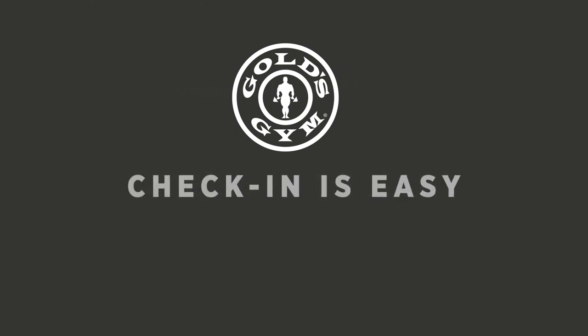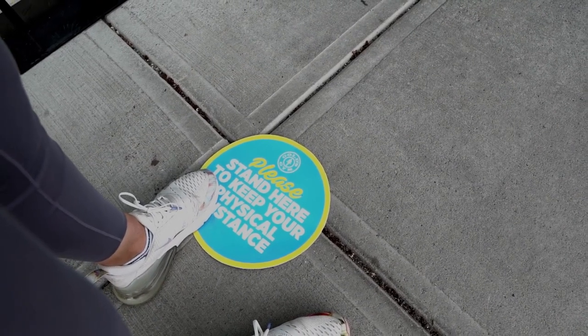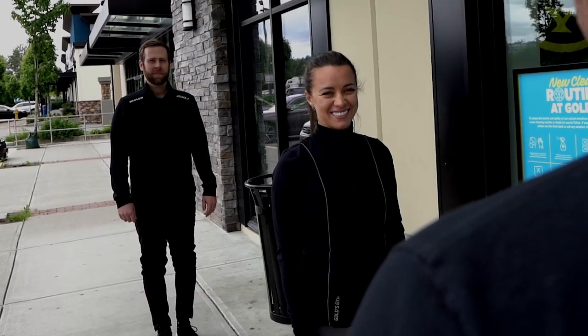Welcome back to Gold's Gym British Columbia. Check-in is easy. When you approach the front door, you will see physical distancing floor decals which are six feet apart.